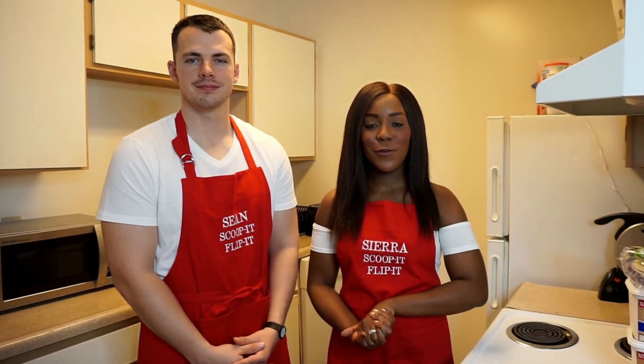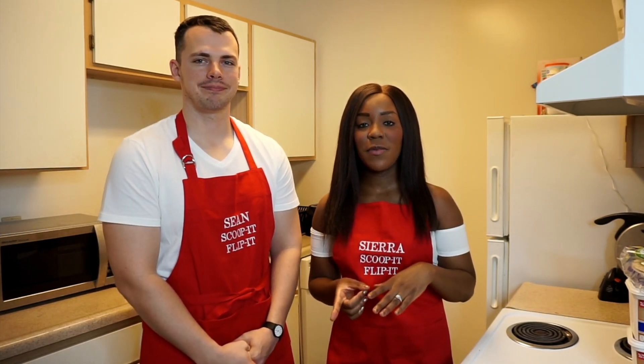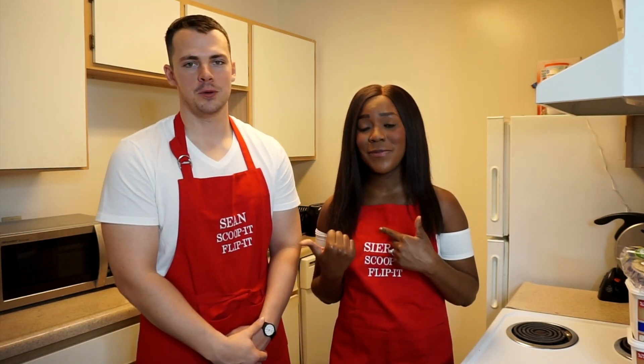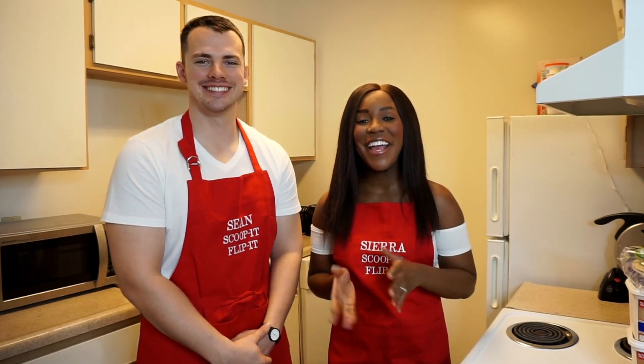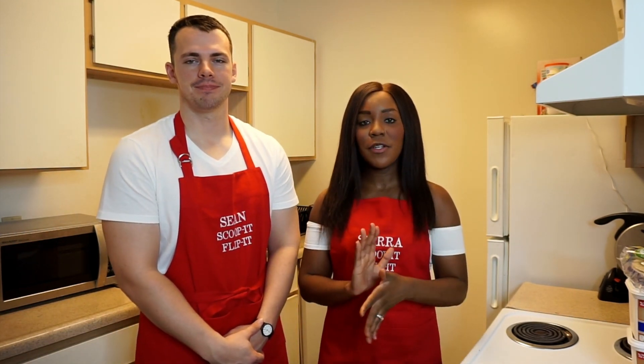Hey guys, so today Sean and I have a super fun video planned. As y'all may have already seen by the title, it's going to be a little bit of a friendly competition. Make sure you head on over to the community tab once we're all done so you can pick your favorite — you're not going to hurt my feelings, you're not going to hurt Sean's feelings when you pick me. Feel free to choose whoever you like.